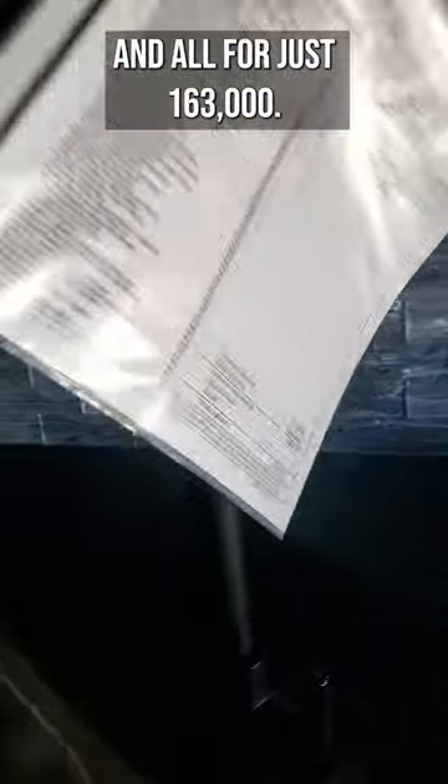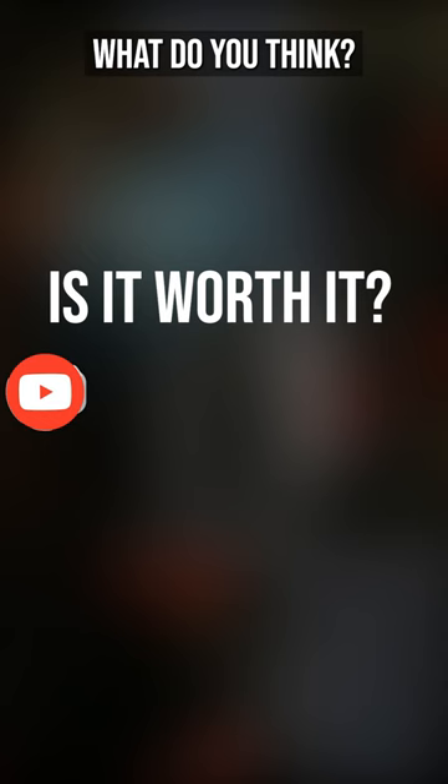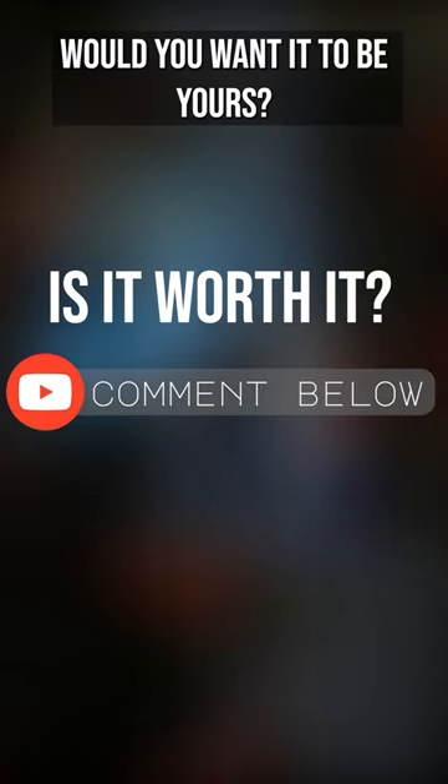And also look at this bedroom — when the slide is out, this is really cool. And all for just $163,000! What do you think? Would you want it to be yours?